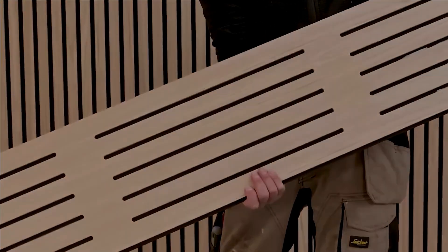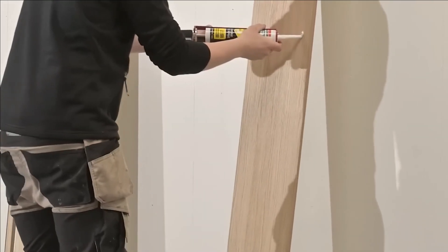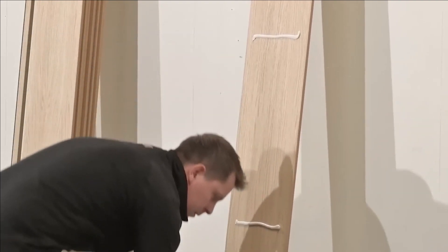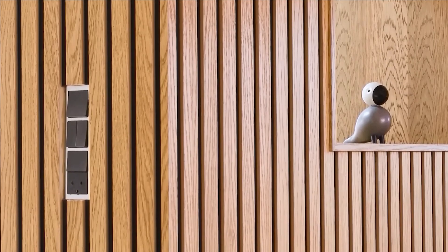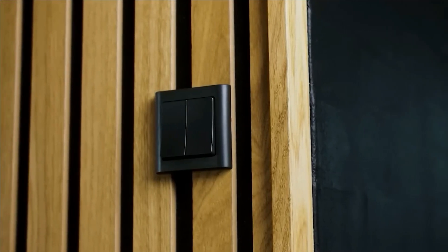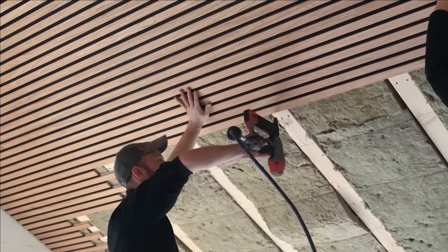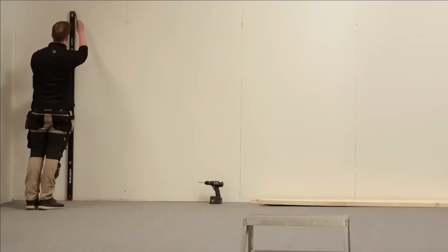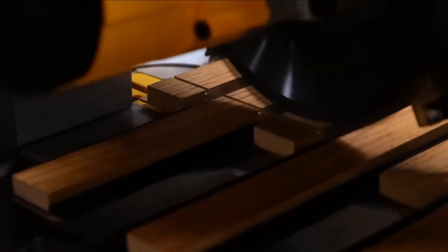Acknowledging this demand, manufacturers have risen to the occasion by designing aesthetically pleasing variations. Crafted using oak veneer, these panels seamlessly integrate into both residential and office environments. By utilizing recycled plastic, these panels offer both eco-friendliness and practicality. A notable choice is the panel measuring 5 by 30 by 240 centimeters, available at $86, and can be used effectively on walls, ceilings, and even furniture.